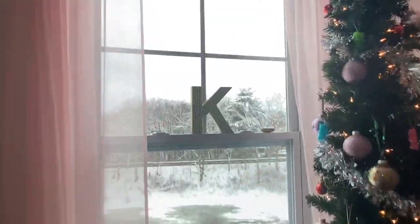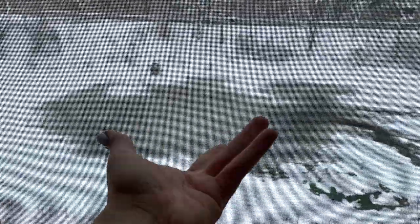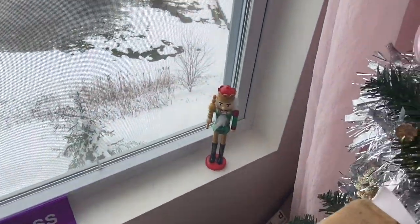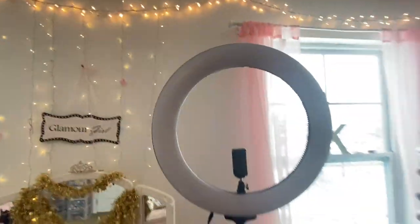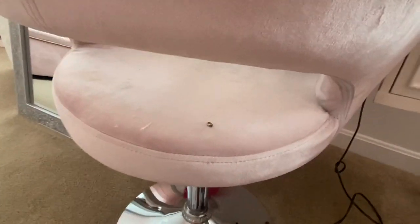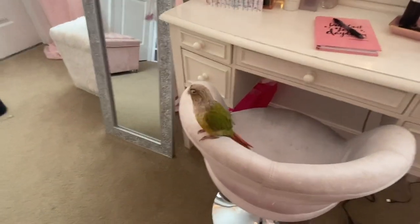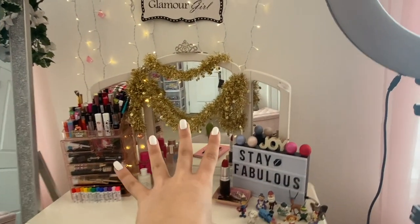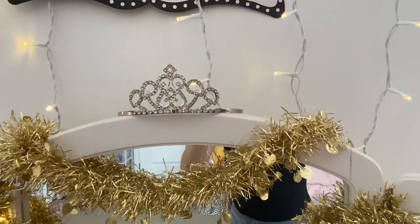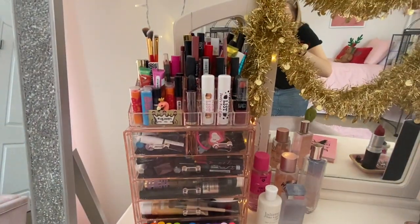Outside my bedroom window is so neat — we have a pond right there and you could go ice skating on it. We have this little K decoration, a little 'girl boss' sign, a nifty nutcracker, and my studio light for filming. Now we are getting into my vanity area. I'm obsessed with my vanity right now, and I'll show you why. First we have these little twinkle lights coming down, a sign that says 'glamour girl,' and this little tiara that I got at Epcot Park.